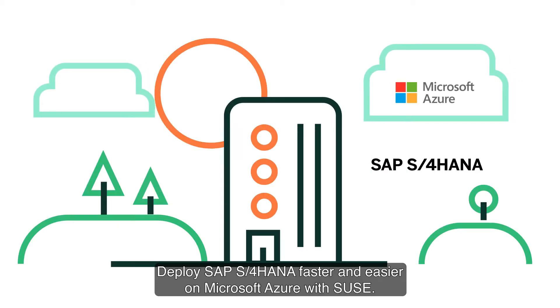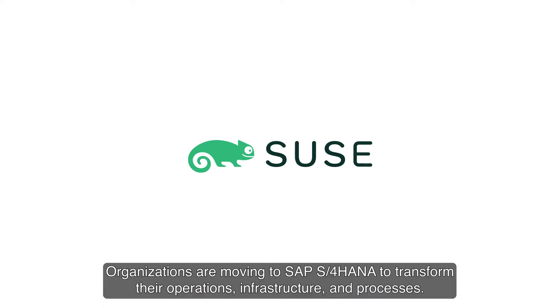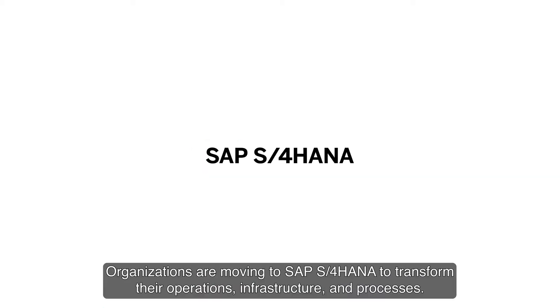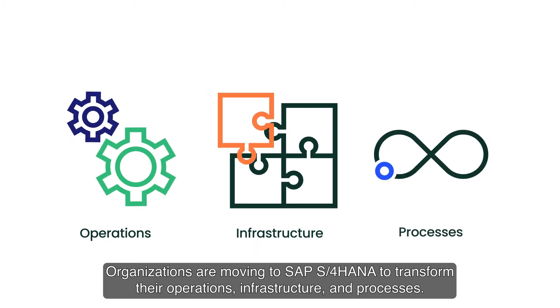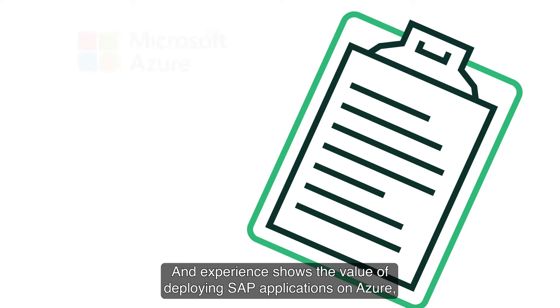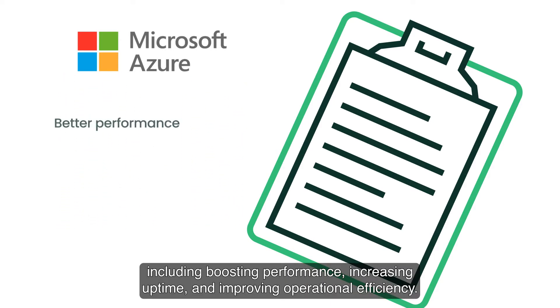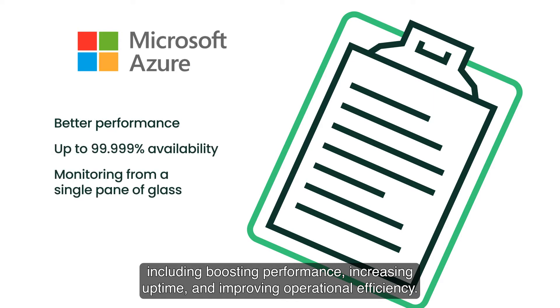Deploy SAP S4 HANA faster and easier on Microsoft Azure with SUSE. Organizations are moving to SAP S4 HANA to transform their operations, infrastructure, and processes, and experience shows the value of deploying SAP applications on Azure, including boosting performance, increasing uptime, and improving operational efficiency.